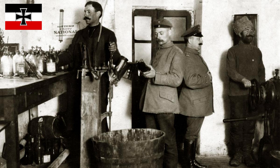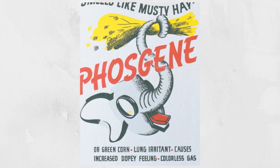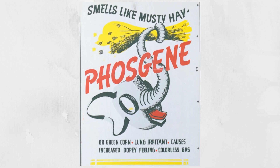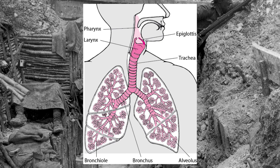That same year, the German gas warfare program, which was led by chemist Fritz Haber, introduced their second type of toxic gas. Carbonyl dichloride, or phosgene, was a colorless gas with an odor similar to that of musty or moldy hay. It was highly toxic — even more toxic than chlorine gas — with the ability to react with proteins in the alveoli of the lungs, disrupting the blood-air barrier, leading to suffocation.